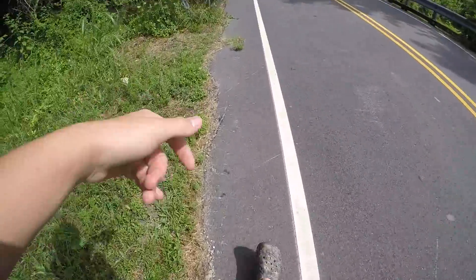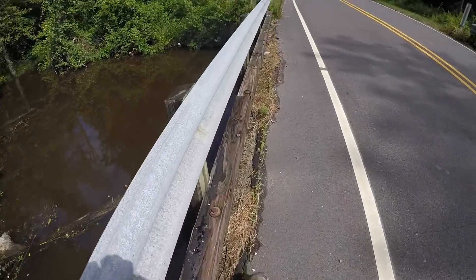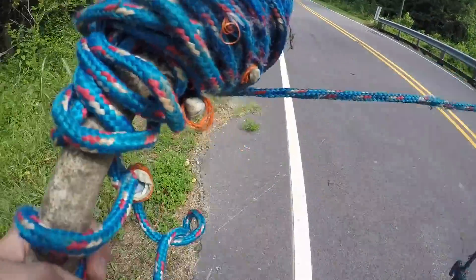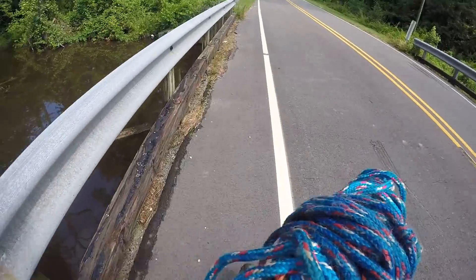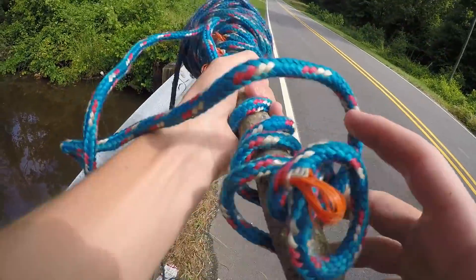I was literally on my way to the spot and I passed over this bridge, so I think we're gonna give this a try. This looks really good. How did I not see this on Google Maps? I'm literally less than a minute away from the other spot — it's literally right around the corner. It's got to be the same little creek system. That's hilarious. I don't know, I think I just gotta open up my eyes.